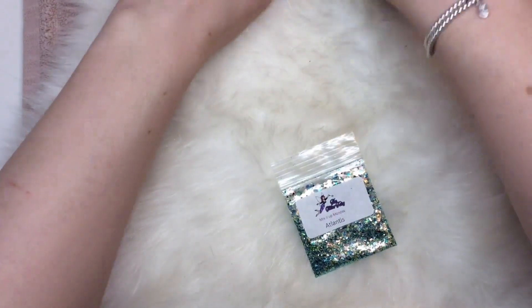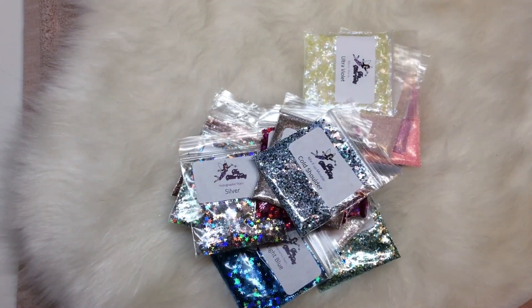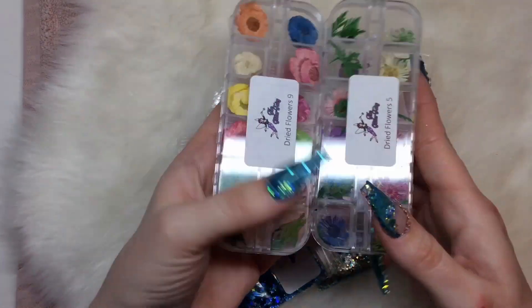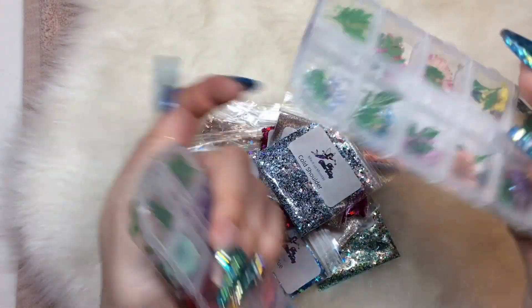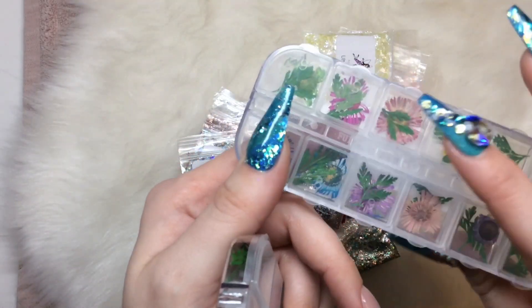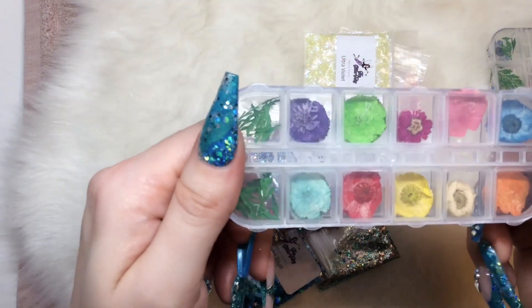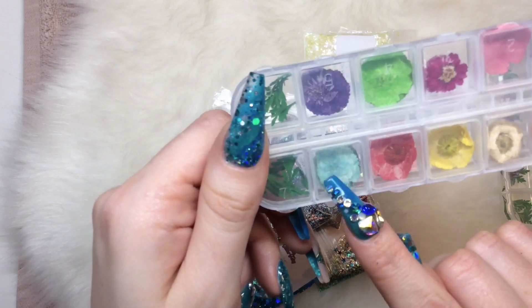I also got these two flower sets. These are more piecey ones with some leaves, and then these are bigger whole flowers — I love these blue ones with the fluffy little petals.